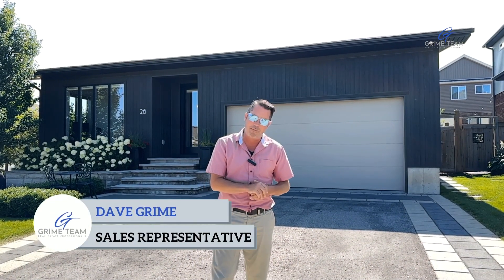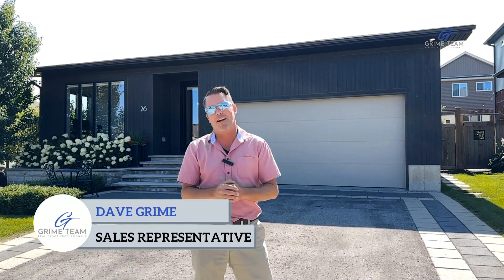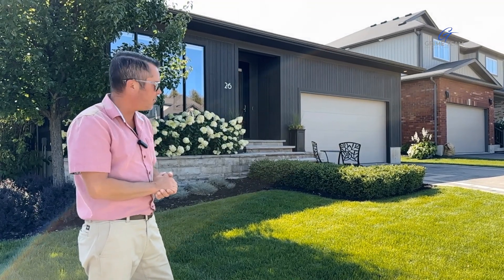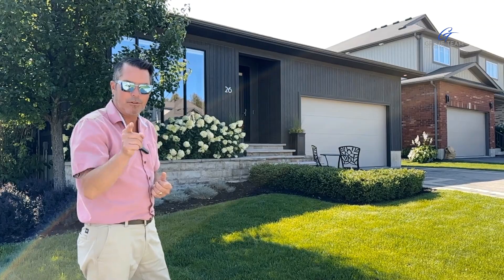Hello everyone, Dave Grime from The Grime Team here again, and I have a spectacular home to show you today. This modern contemporary home in Orangeville's West End is truly one-of-a-kind — there's no other one like it. This home is loaded with unique high-end finishes, so let's get down to my top five reasons why you should call this home your own.